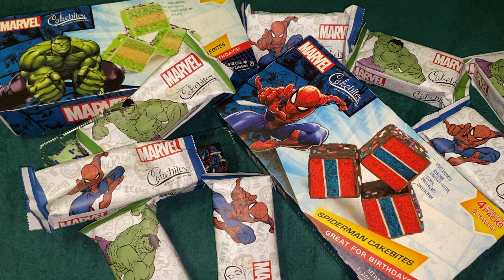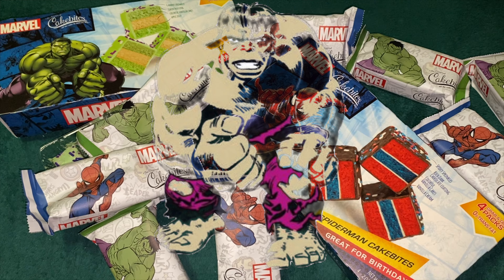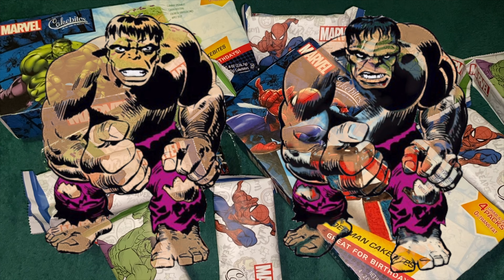How exactly do they green screen the Hulk?